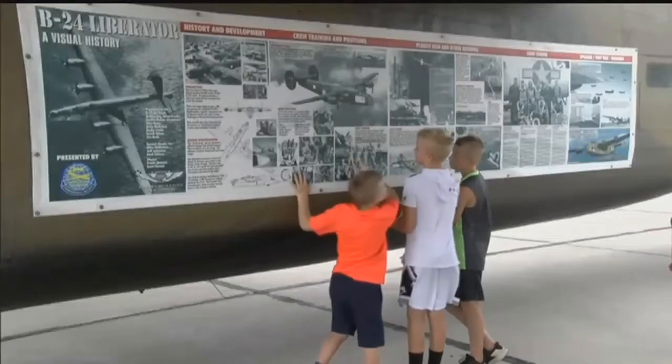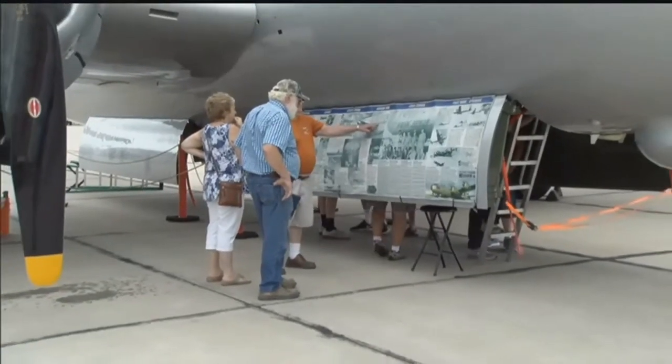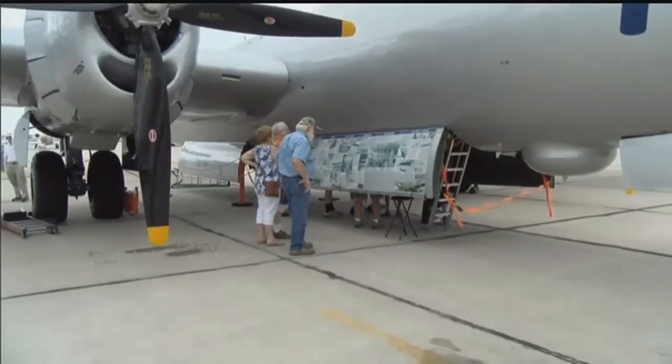The B-24 Liberator first began active service in 1941. It was the most produced American aircraft during World War II. The B-29 Super Fortress began active service in 1944. It's best known for its combat missions over Japan.